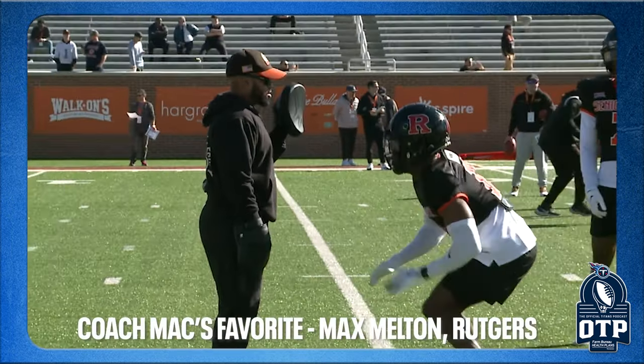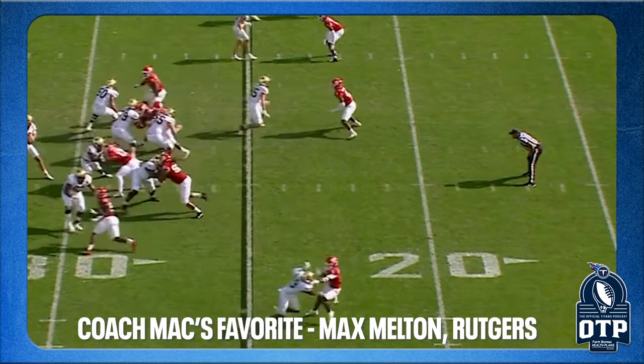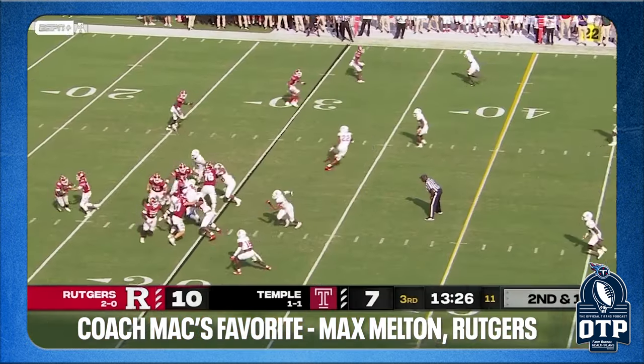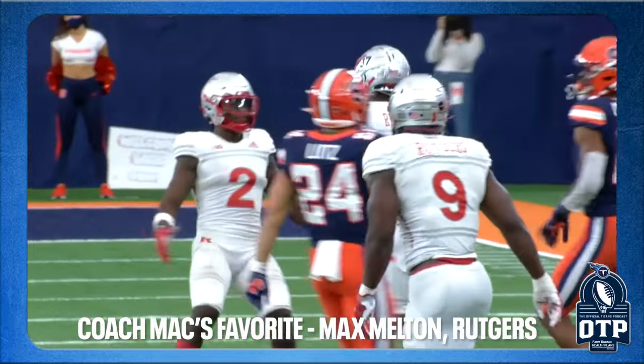Outside the top five, coach Mac's favorite is Max Melton from Rutgers. He's 5-11, 187 pounds — just a bulldog, tenacious player, physically gifted: 40 and a half inch vertical, 11-4 broad jump, and a 4.39 forty. He's compact. Rhett interviewed him at the Senior Bowl and the way he interviewed is the way he plays — he ain't scared. You love that in corners; they're going to go against world-class wide receivers every day, and this guy just doesn't care.